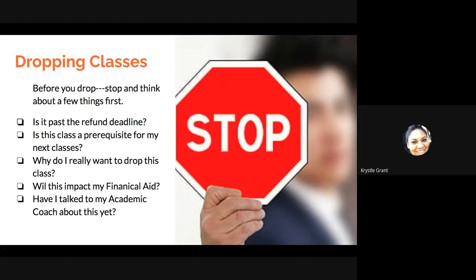You also want to consider: will this impact my financial aid? Sometimes if you drop a class and it shows as an attempted but not passed class, that will definitely affect your financial aid — we'll go into that in more detail in this webinar. And lastly, have I talked to my academic coach about this? Before you drop a class, or even if you're thinking about it, you need to reach out to your academic coach so they can best help you with the situation.